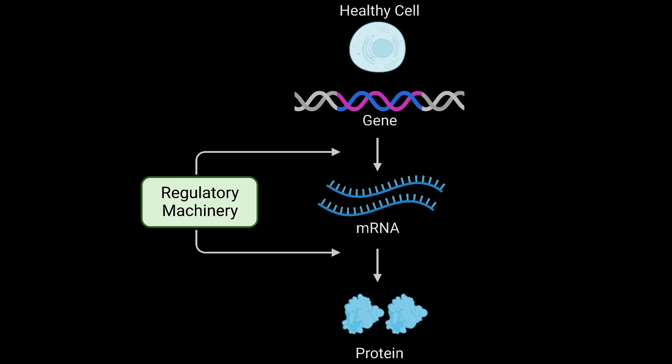And as you can imagine, there is a complex machinery in place in the cell that governs this process and tells the cell, for each of its 20,000 genes, how much of them it needs to express to be a healthy, well-functioning cell.